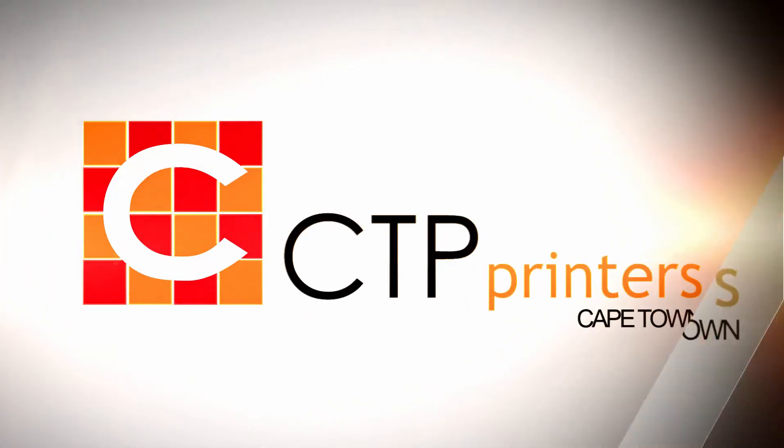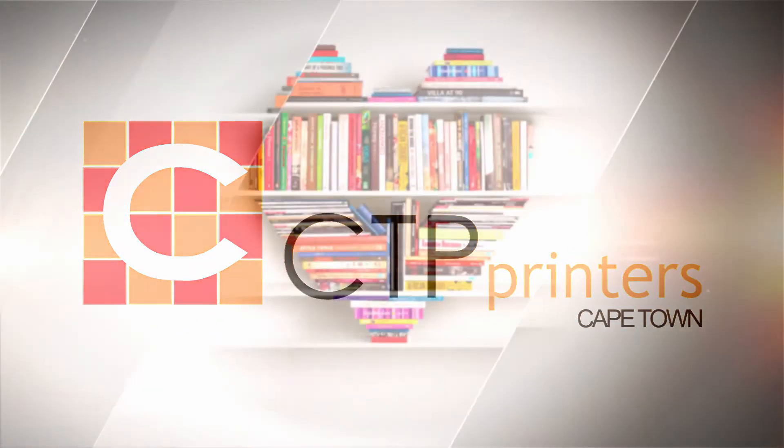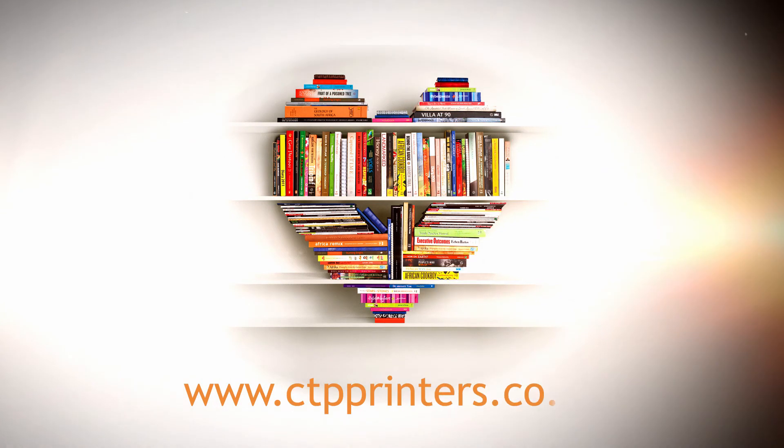We look forward to being of service, printing publications that people love to read.